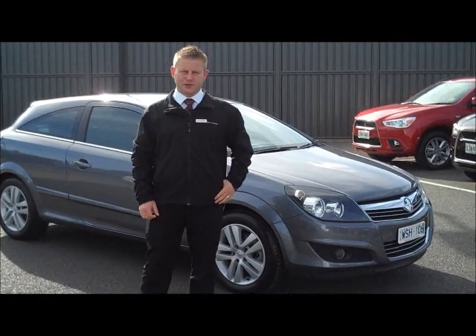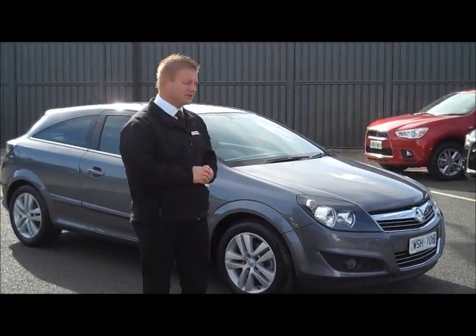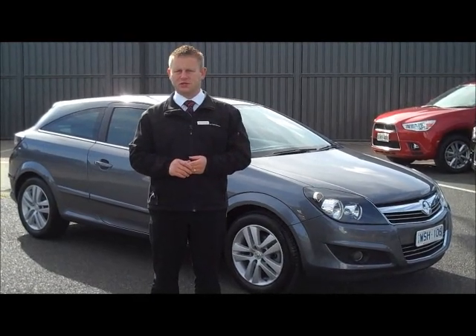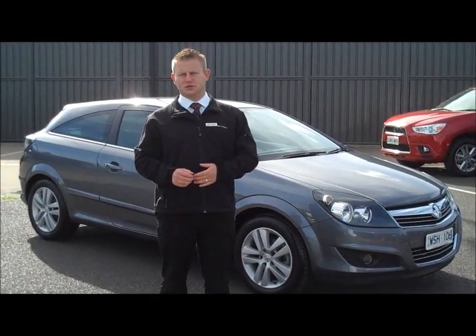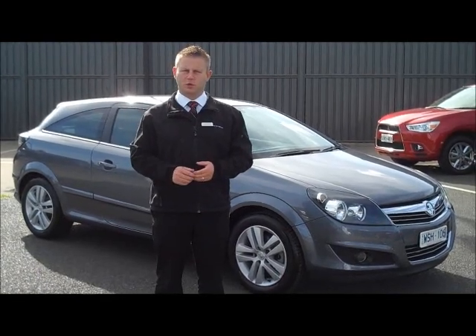Thanks very much for your inquiry on our 2008 Holden Astra CDX. As you can see, the car presents as new. If you have any further questions, please feel free to call us at the dealership on 9709 2999. Thanks for watching.